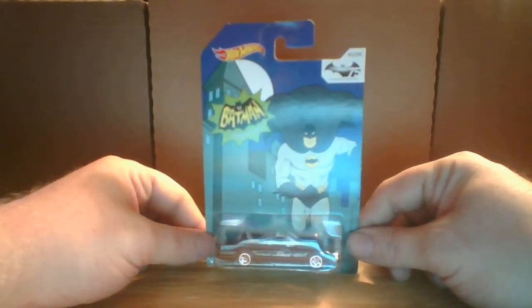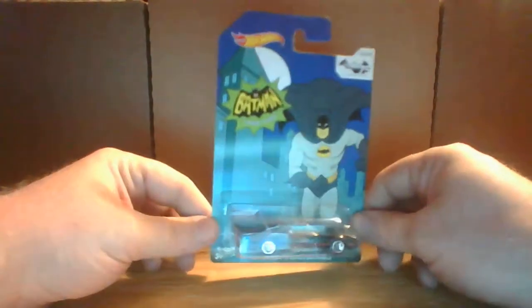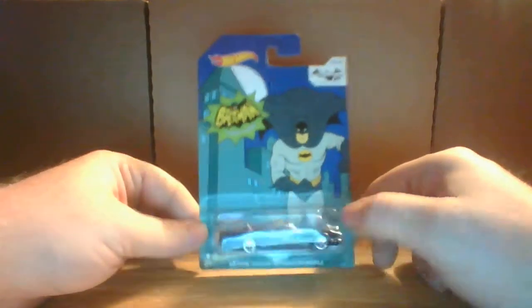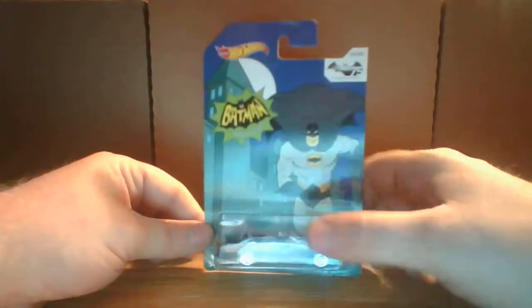Next car we are going to look at is the Corvette Stingray, and it is a basic treasure hunt out of the Super Chromes series. Love the chrome series. Right there you see on the back quarter panel is the treasure hunt symbol. You see it on the back of the card as well.